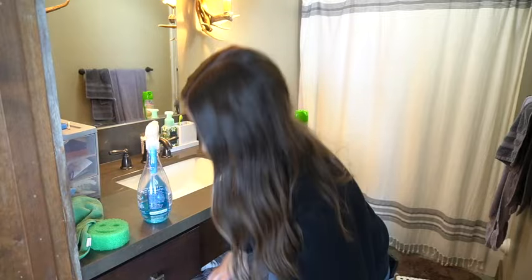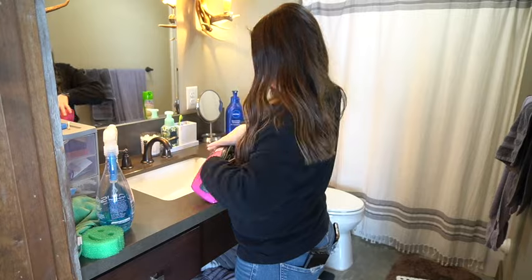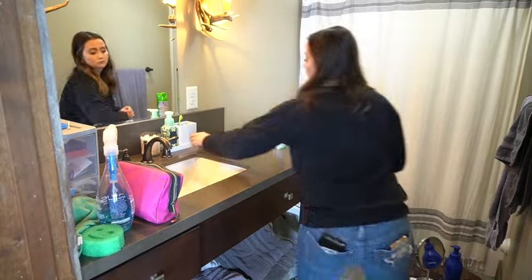Hi everyone, welcome back to my channel — or if you're new, hi, I'm Hailey and I'm so happy you're stopping by today's video. I hope you'll stick around and subscribe. I love sharing tons of cleaning motivation, mom motivation, and all things homemaking and decorating videos.